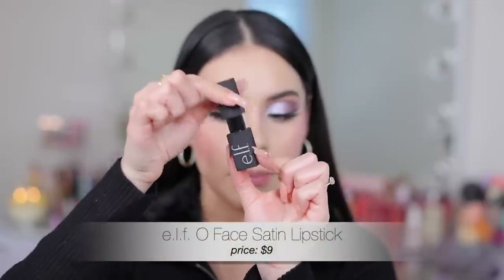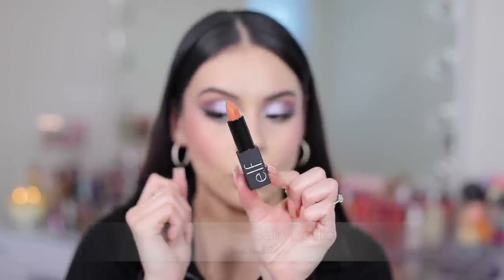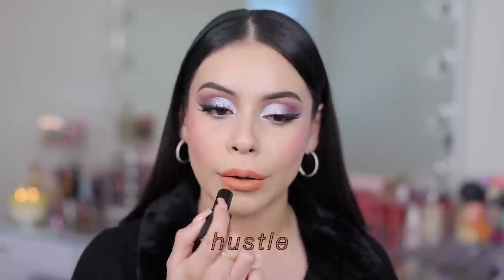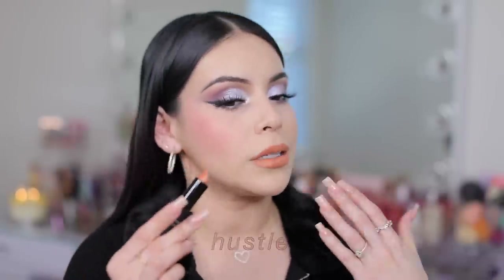Now I have new lipsticks from e.l.f. — the packaging is really pretty, all matte. The first shade is Hustle. The pigment is amazing and this is going to look so pretty with a brown lip liner. The formula is really creamy with a satin finish — comfortable, not overly shiny on the lips. It is pigmented and glides on, and I think this is going to look so bomb especially with a good brown lip liner.